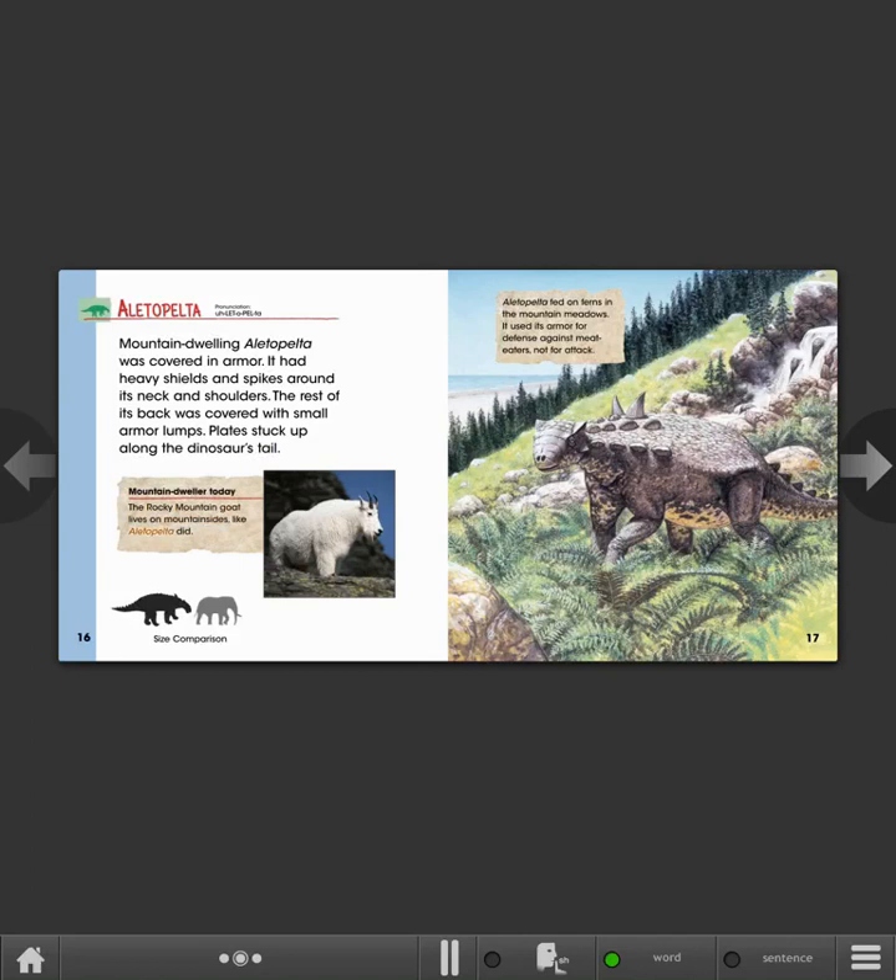The Rocky Mountain goat lives on mountainsides, like Aletopelta did. Aletopelta fed on ferns in the mountain meadows. It used its armor for defense against meat-eaters, not for attack.